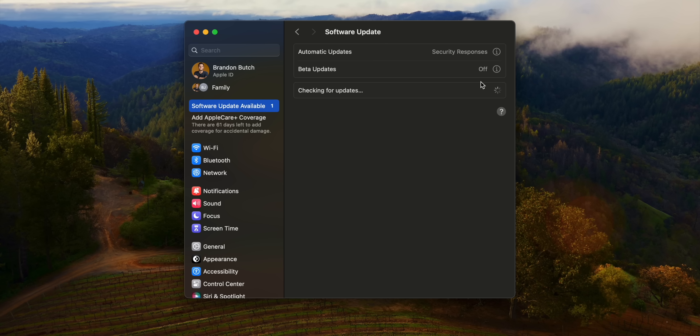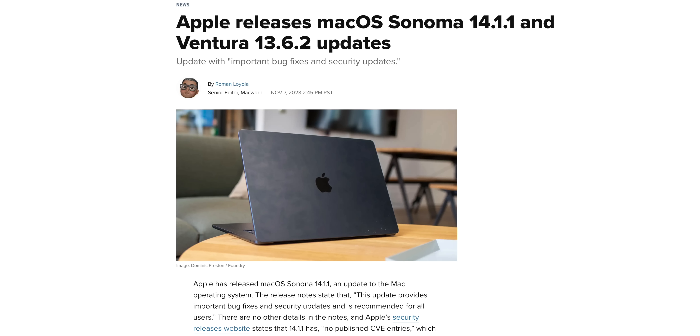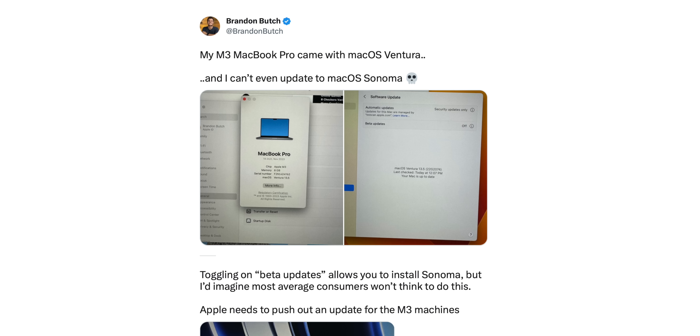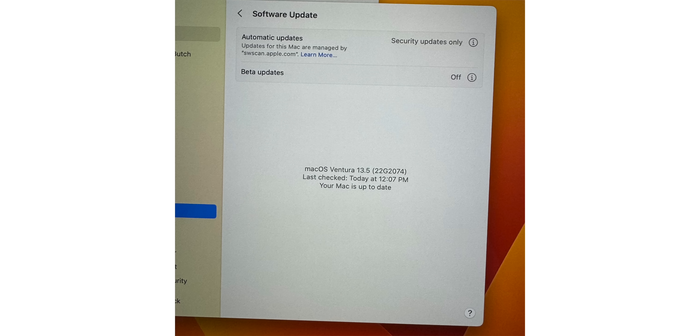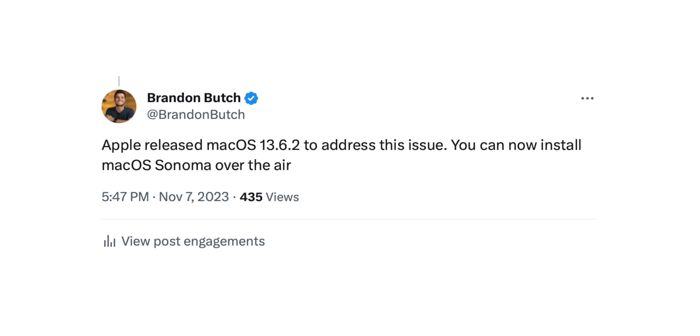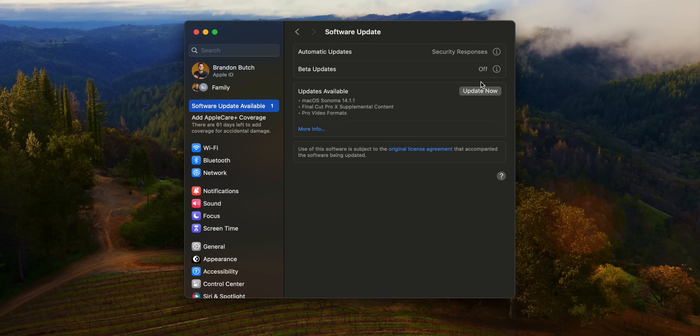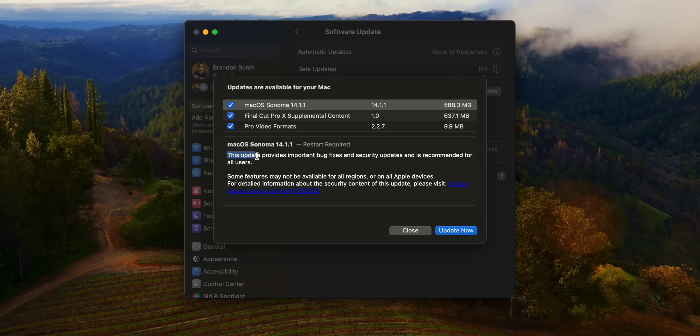On the macOS side, Apple released macOS Ventura 13.6.2 and macOS Sonoma 14.1.1, with different build numbers for the M3 MacBook Pros. The Ventura 13.6.2 update is specifically for the M3 MacBook Pro — it adds support for that machine and allows it to update to macOS Sonoma over the air, fixing a bug where the OTA update wasn't available. Sonoma 14.1.1 also has a different build number for M3, M3 Pro, and M3 Max chips versus all other Macs.